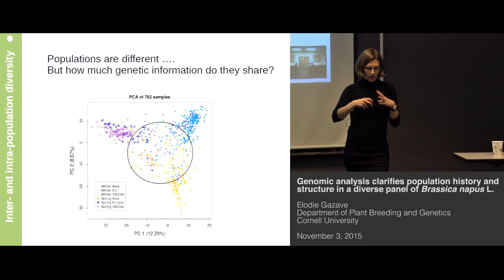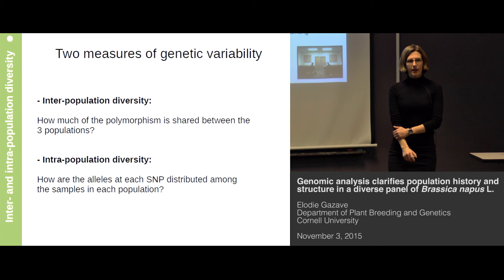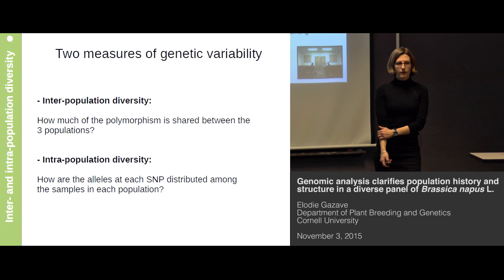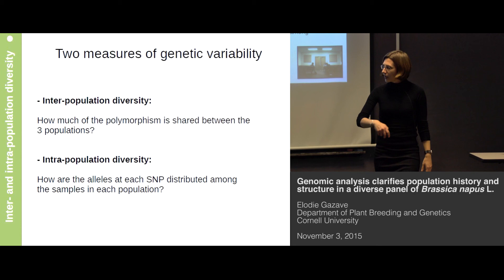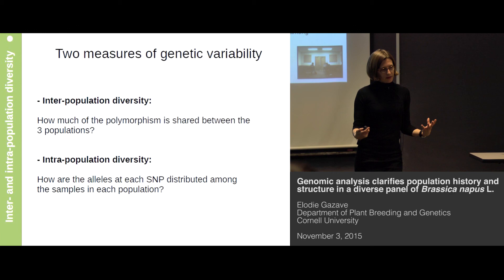In this part I will use two measures of genetic diversity: one measure of interpopulation diversity and one measure of intrapopulation diversity. Here I'm going to ask how much of the polymorphism I observe in my panel is shared between the three populations, and here I'm going to look at the distribution of alleles within each population. I'll show you at the end how we can combine the results from these two approaches to get a better insight into the diversity in Brassica napus.